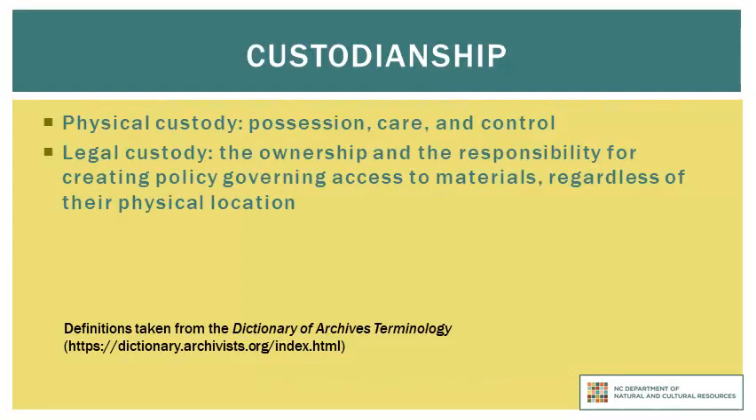The directions that follow apply to records that are in the physical custody of the State Records Center, meaning they are stored in one of our facilities. However, the records to which this tutorial applies are those that remain in the legal custody of the original agency. Because of this issue of custodianship, the State Archives will not provide access to any such records stored in our facilities without having expressed written permission from the agency who retains legal custody over the records.